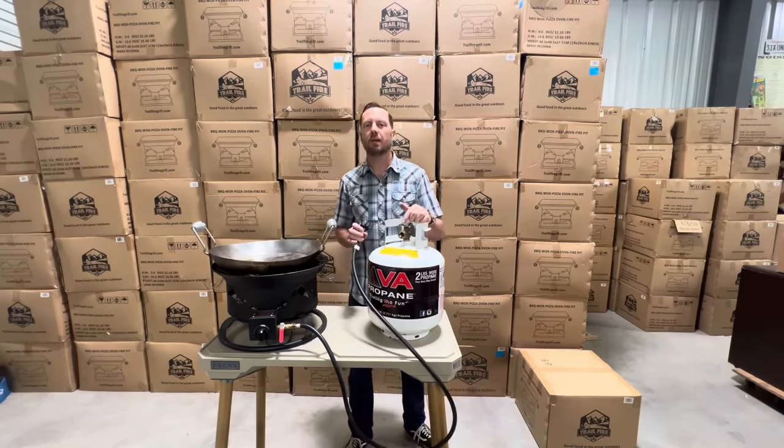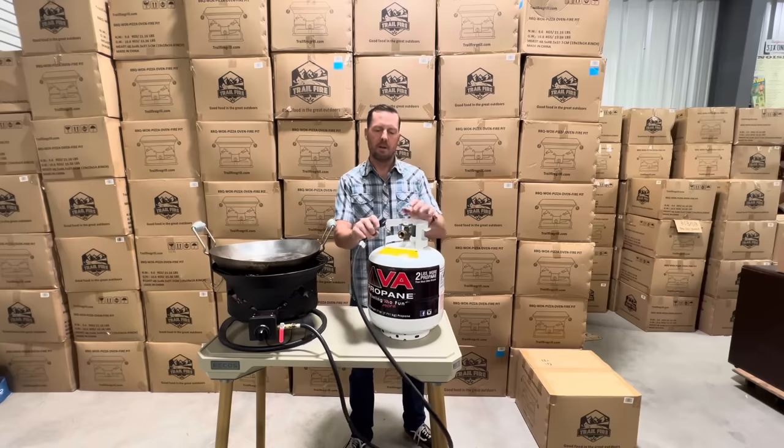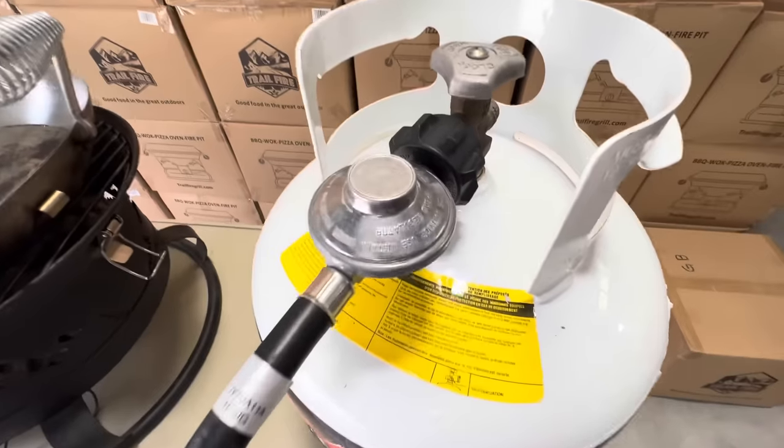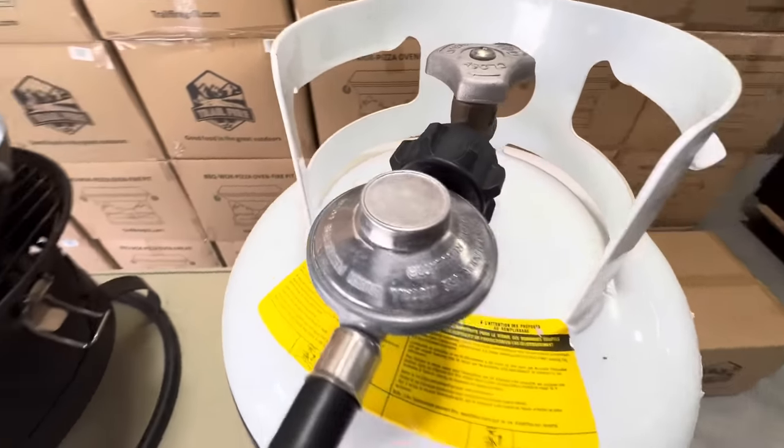Your propane tank is equipped with acme threads, which prevent cross-threading. Hand-snug is all that's required — there's no reason to ever put pliers on here or over-tighten it. Make sure you always have a regulator between your device and your propane tank.